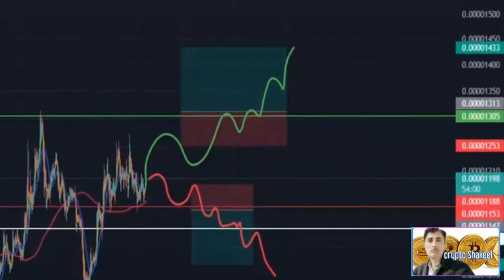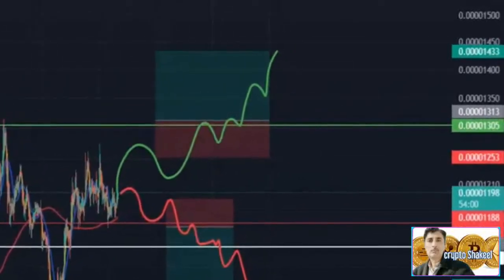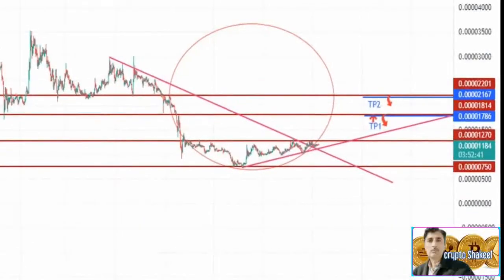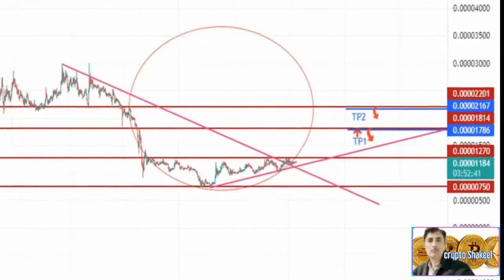The dual nature of the trading shows that as long as the $0.0000118 support level holds, the chances of a bullish move are high. A breakdown, on the other hand, would indicate a possibility of a correction. A move on either side makes sense, especially considering the lack of high volume nodes.